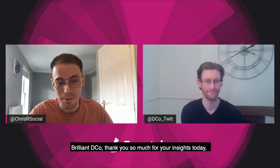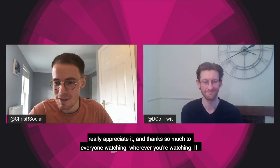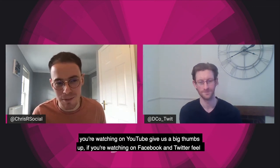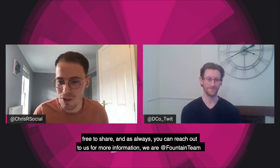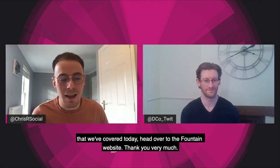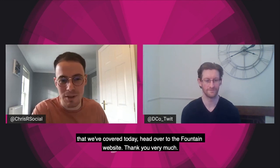Deco, thank you so much for your insights today, really appreciate it. And thanks to everyone watching — wherever you're watching, if you're on YouTube give this a big thumbs up, if you're on Facebook or Twitter feel free to share. You can reach out to us for more information — we are at Fountain Team on Twitter. Or alternatively, for full details on all of the topics we've covered today, head over to the Fountain website. Thank you very much.